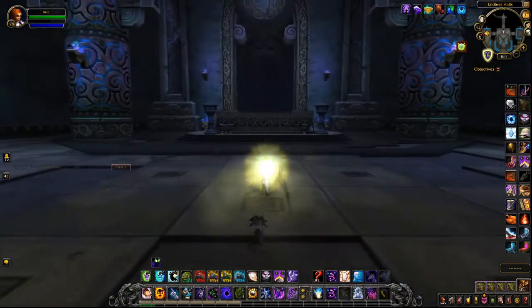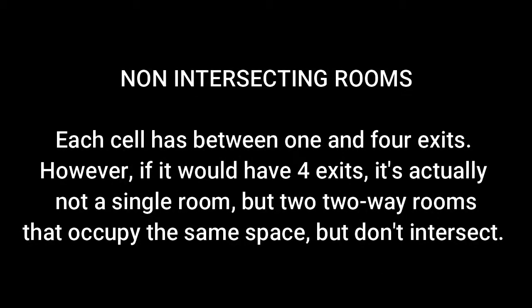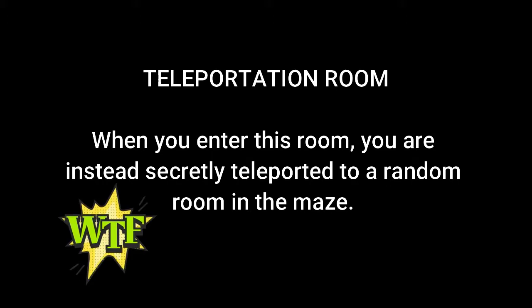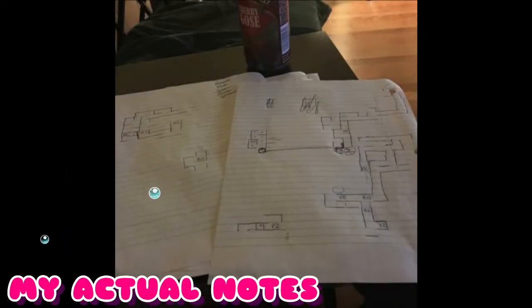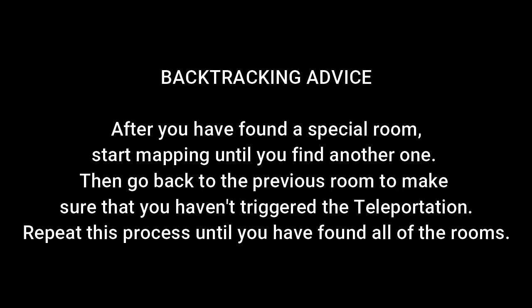While the premise of the Endless Halls is fairly simple — grab the orbs, bring them to the room — there are a lot of challenges, including non-intersecting rooms where you could have four exits but two ways go to two separate rooms, which is very confusing. There's also a teleportation room that teleports you to any random room in the maze. It helps to take notes or use add-ons or do whatever you can. I spent five hours taking actual notes — I can't remember the last time I took notes in a video game. The best advice I can give is a lot of backtracking, because backtracking will tell you if you have entered the teleportation room. Once you've identified it, you'll know where to avoid it.